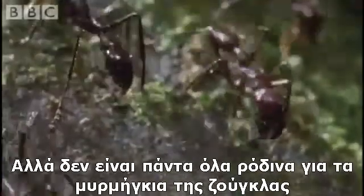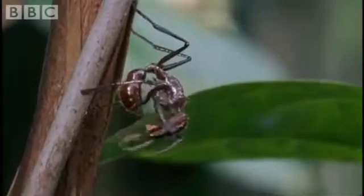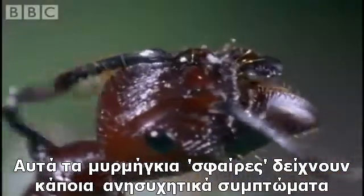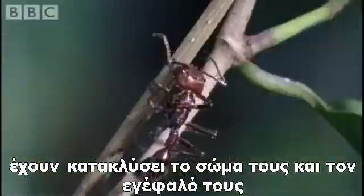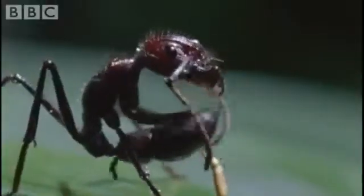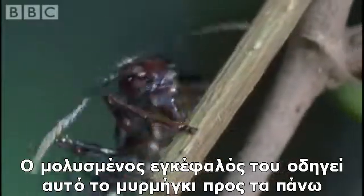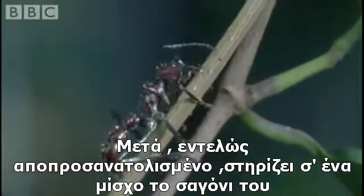But jungle ants don't have it all their own way. These bullet ants are showing some worrying symptoms. Spores from a parasitic fungus called cordyceps have infiltrated their bodies and their minds. Its infected brain directs this ant upwards. Then, utterly disorientated, it grips a stem with its mandibles.